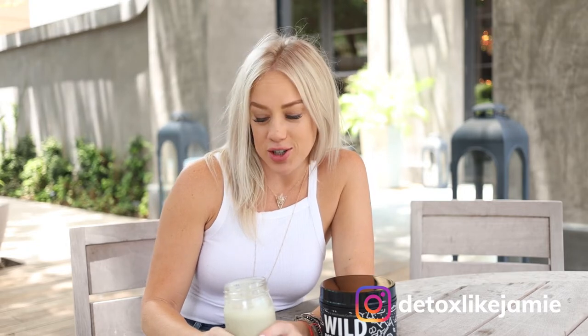Oh hey guys, I'm just sitting here enjoying our new plant-based pumpkin protein drink. It's our brand new product and it is so delicious — you're gonna love this one.